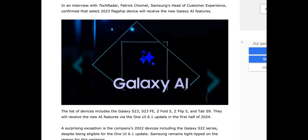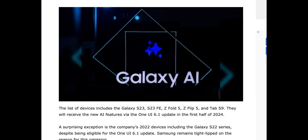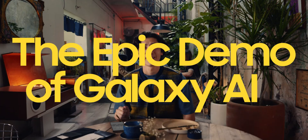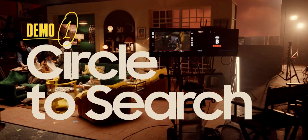That means these features will be available for the Galaxy S23, S23 Plus, S23 Ultra, and the Galaxy S23 FE, along with the foldables such as Z Fold 5, Z Flip 5, and the Tab S9. These are the devices confirmed to get all the brand new AI features, which will come along with the One UI 6.1 update, probably in a month or two.